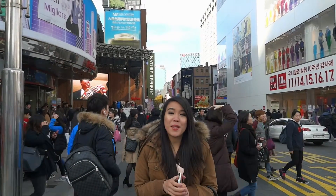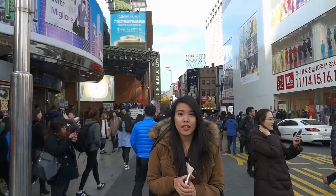Hi guys! Welcome to another episode of Subway Saturday. Today we're taking you around Myeong-dong.